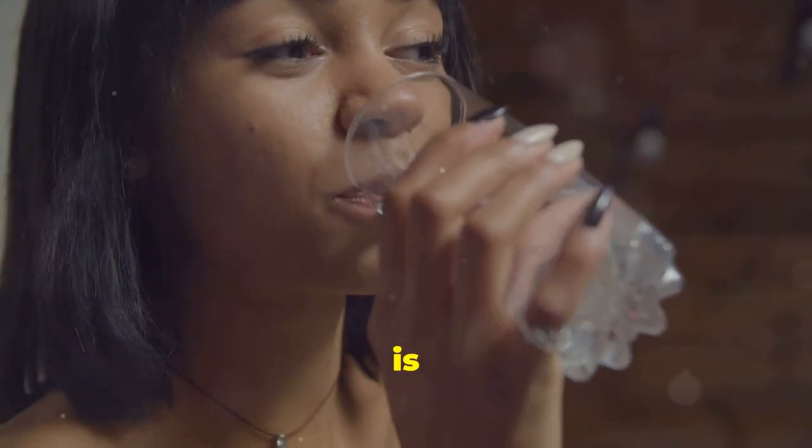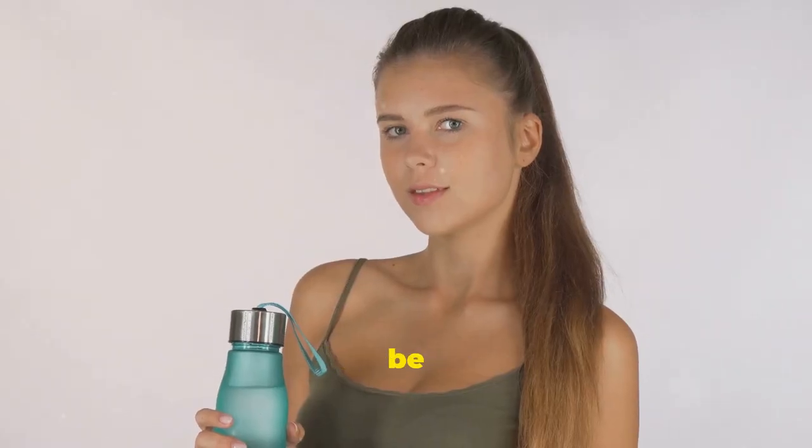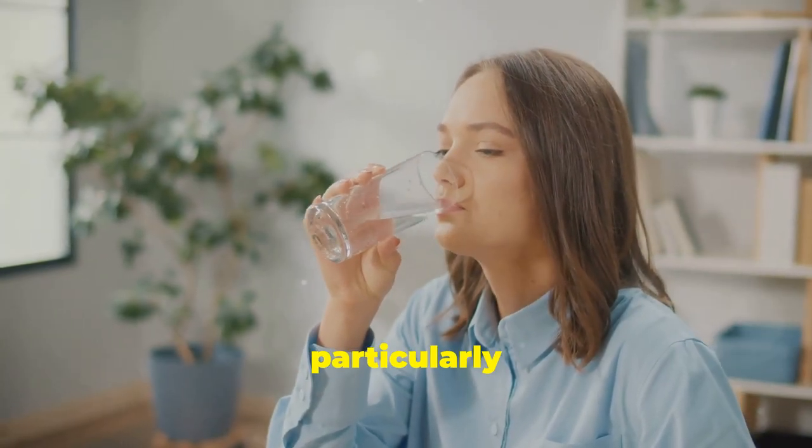Tip number nine is all about drinking enough water throughout the day. Sometimes thirst can be mistaken for hunger, leading to unnecessary snacking. So make it a habit to drink water consistently, even if you don't feel particularly thirsty.